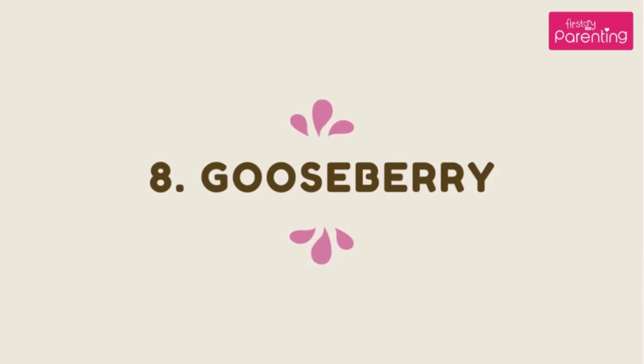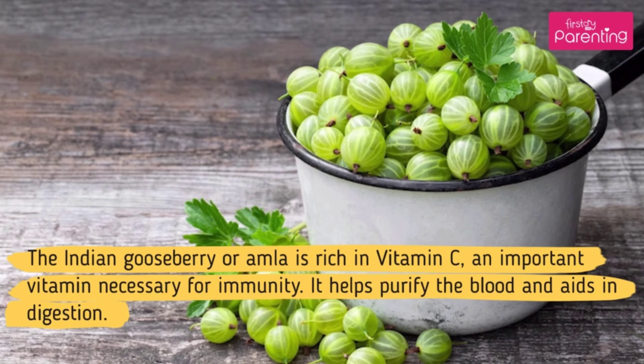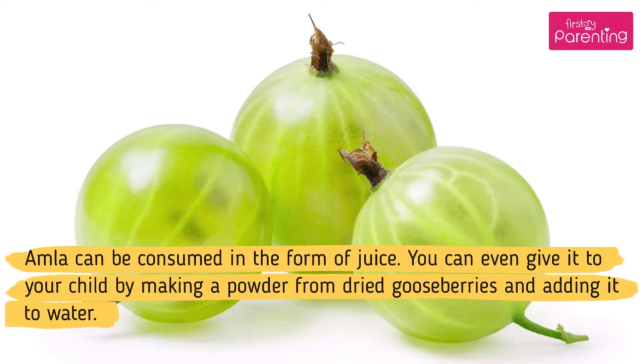Home Remedy No. 8: Gooseberry. The Indian gooseberry or amla is rich in vitamin C, an important vitamin necessary for immunity. It helps purify the blood and aids in digestion. Amla can be consumed in the form of juice. You can even give it to your child by making a powder from dried gooseberries and adding it to water.